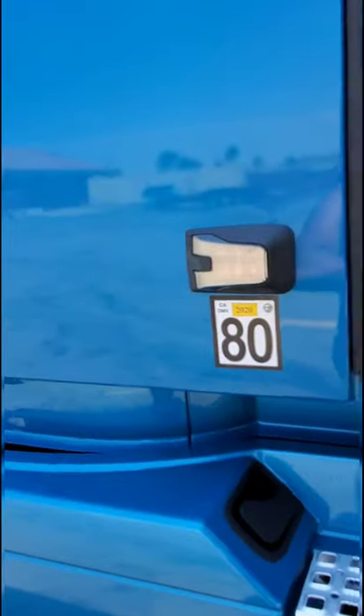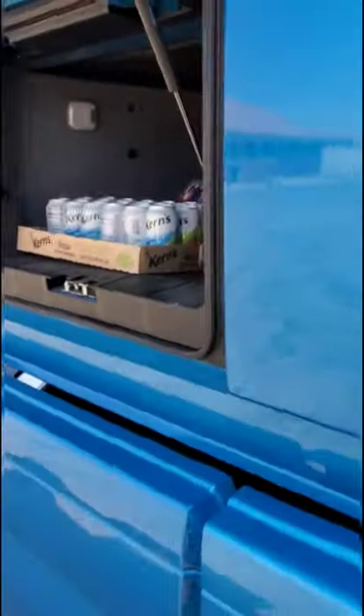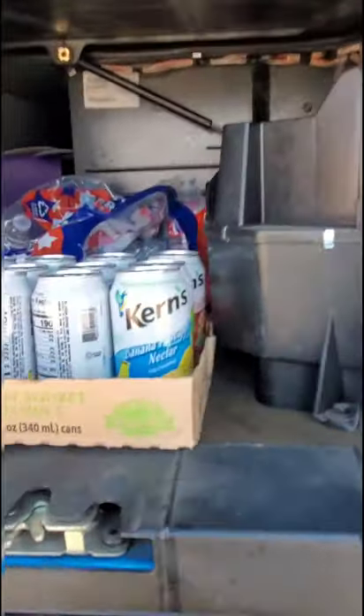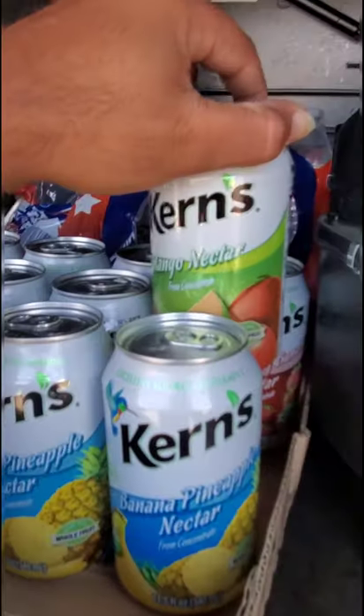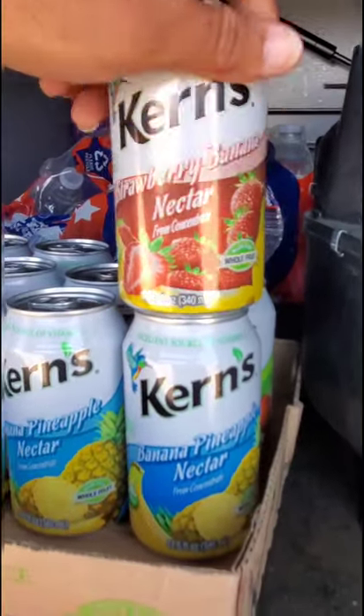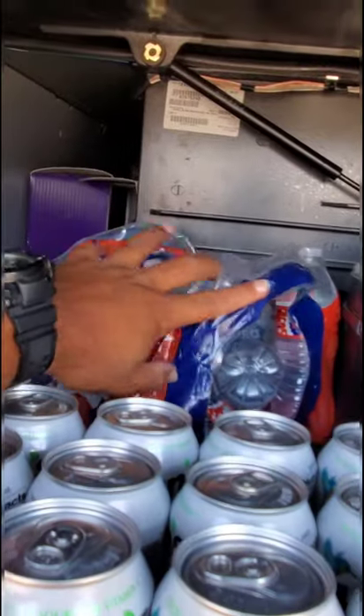These are actually storage boxes. There's a little release on the inside — this little string which needs to be pulled in a double motion. On this side I have my goodies: my favorite drink in three different flavors — mango and strawberry banana, which is my absolute favorite. I also have water. Never want to run out of water.